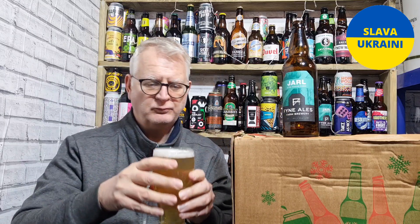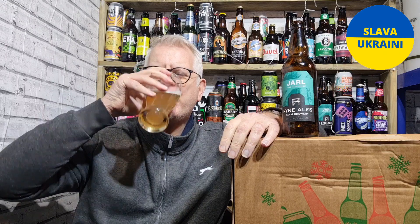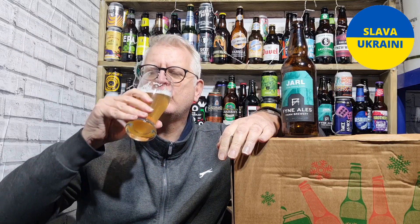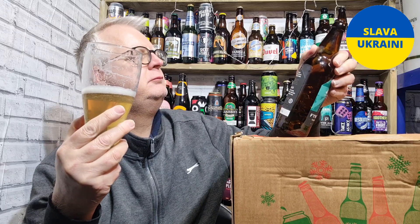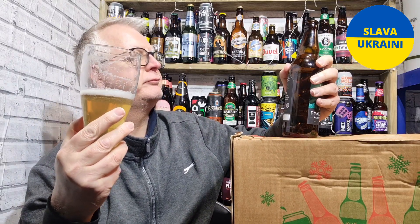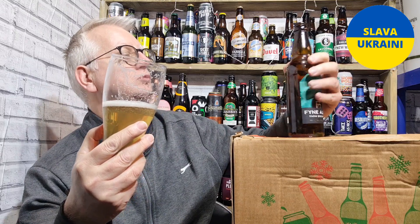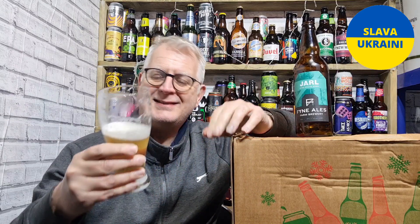Let's taste it, shall we. Cheers everybody. Oh, I do remember this being nice now. That's going down ever so well. 3.8% — family owned Scottish Farm Brewery, creating modern, ambitious and progressive beers since 2001. Yeah, it's exactly like I remembered — you're getting those sweet malts coming through, and then grapefruit and lemon coming through.